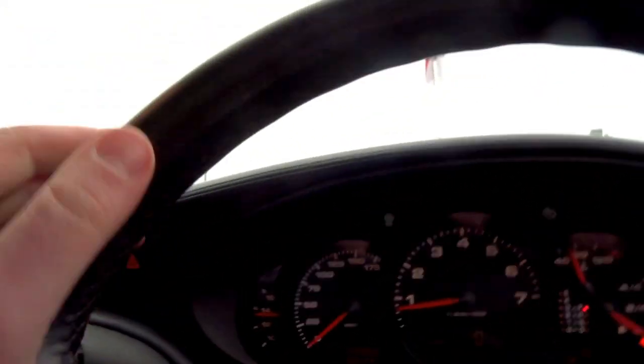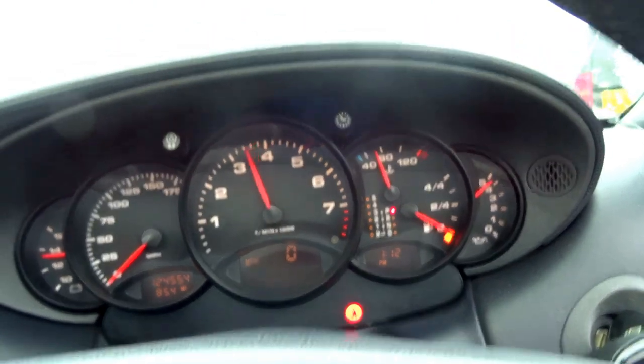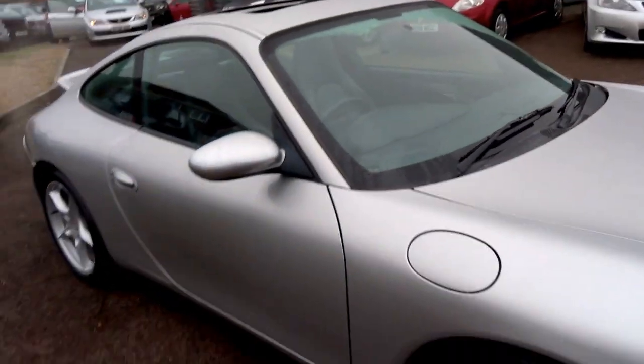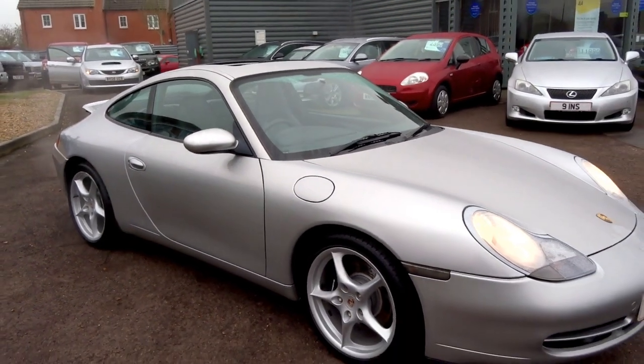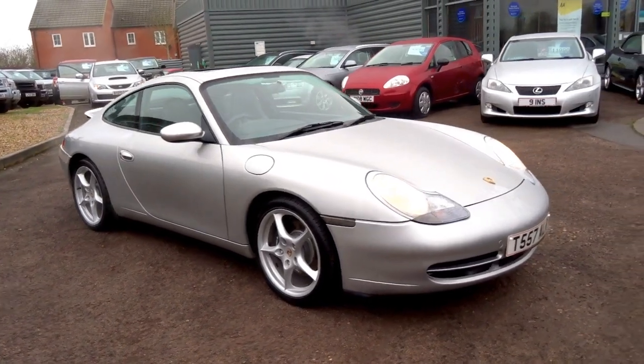Electric windows, and you've got a tilt and open sunroof. It really is a nice car. If you'd like to view it, give me a call — my name's George and we'll get you booked in for a test drive. Thank you.